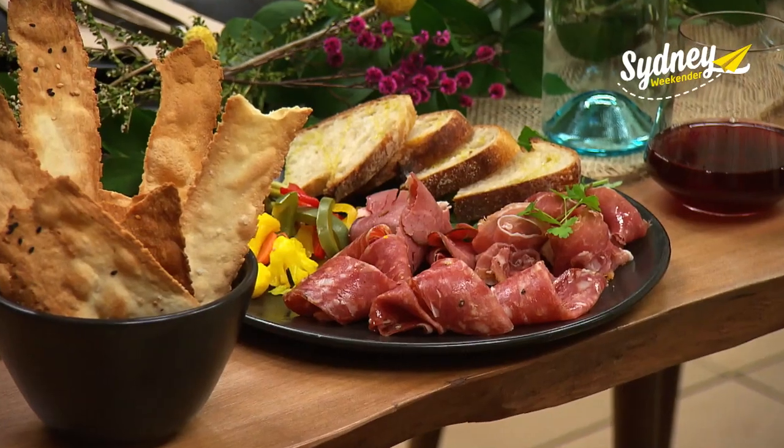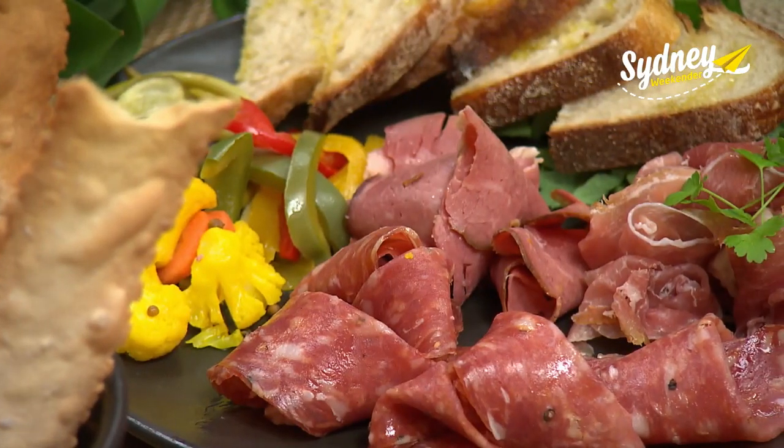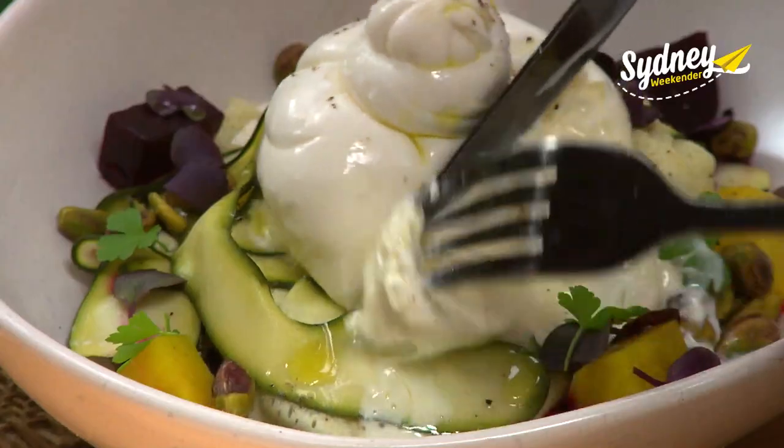The menu here features a European style of tapas dining with charcuterie and cheese cut to order. You'll also find lots of modern Australian flavors on the plate and fresh seasonal ingredients.